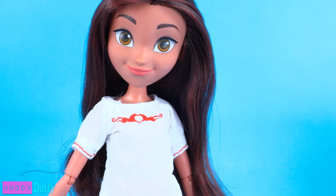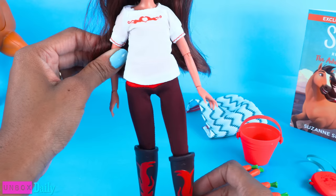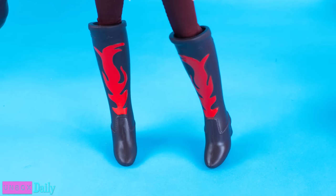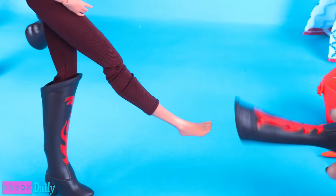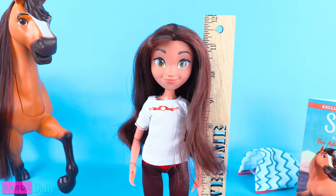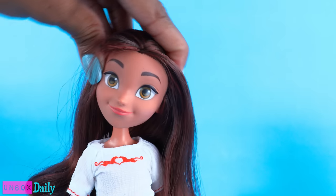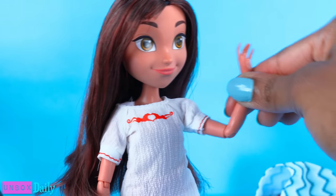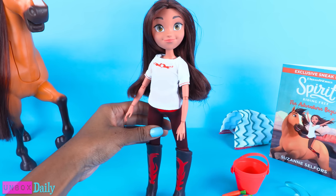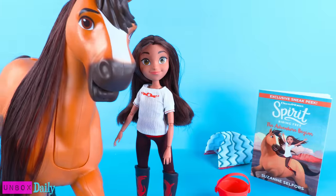Lucky is dressed in a white top with red details. Her leggings are like a burgundy, brown — almost like a raisin color — and they are red at the top. She wears brown boots with red details that can be removed. With her shoes on, Lucky stands about eleven and a half inches tall. She is fully articulated with movement at the neck, shoulder, elbow, wrist, hip, and knee. And yes, we can balance her to stand.